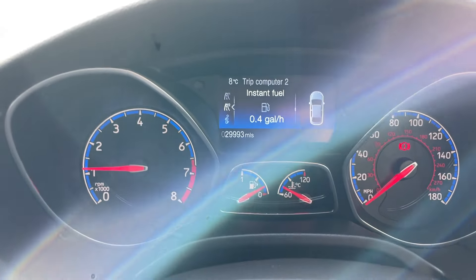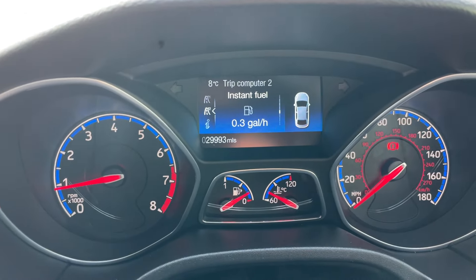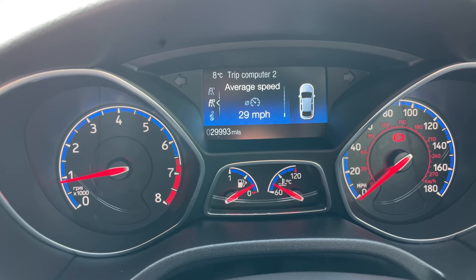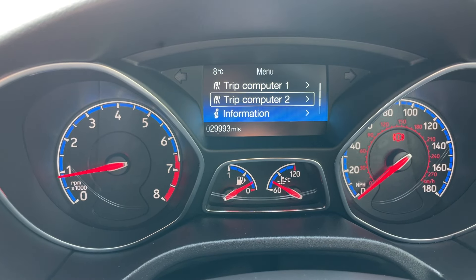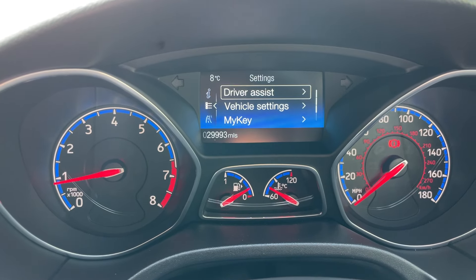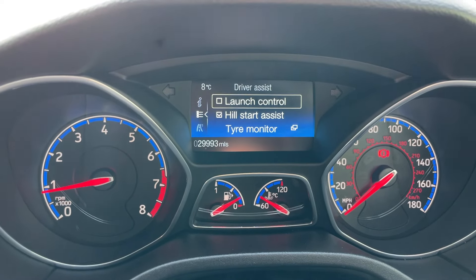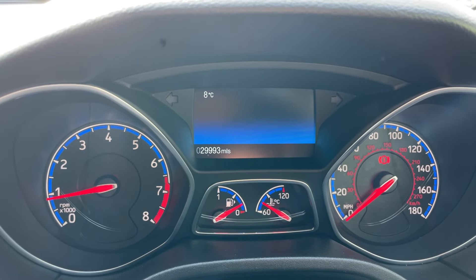In the middle section of the dashboard, we have a digital driver display controlled using the arrows on the left-hand side of the steering wheel. We have instantaneous fuel consumption, distance to empty, trip computers, and average speeds. Going into settings we have driver assistance — and yes, this vehicle has launch control. Using the state-of-the-art all-wheel drive system, this thing flies off the line in 4.5 seconds.